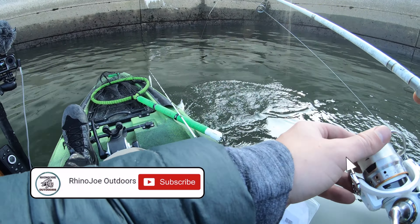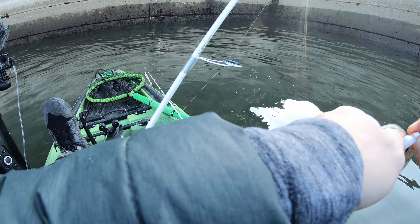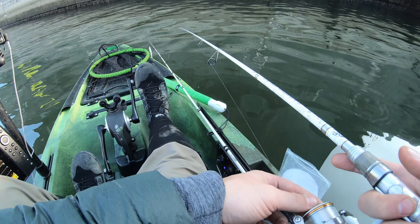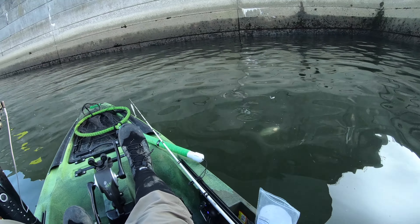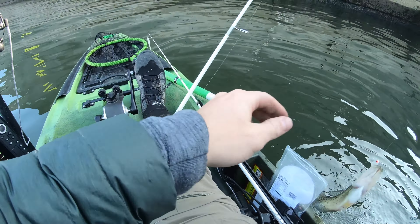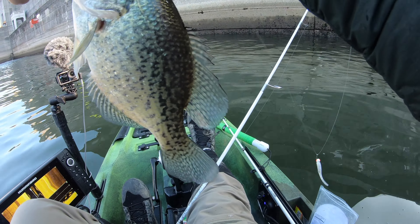Crappie! That's a school of crappie. There we go, that's a better one right there - that's keeper size right there. It's a nice little black crappie.